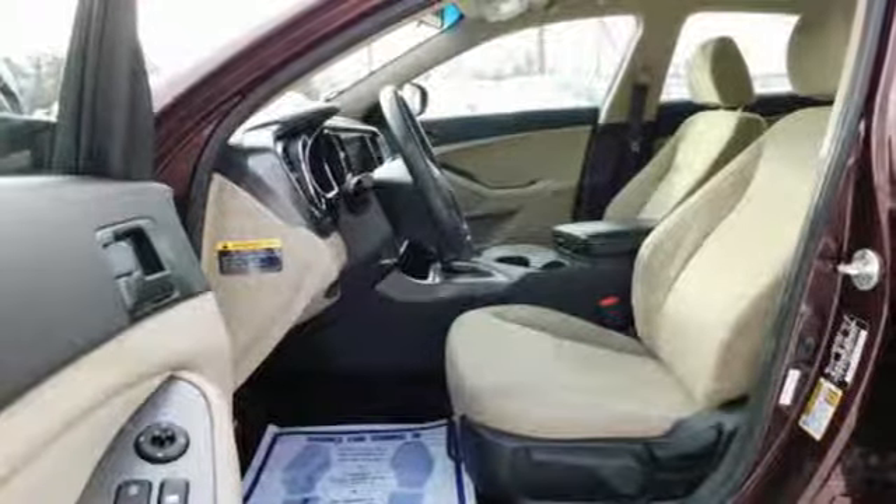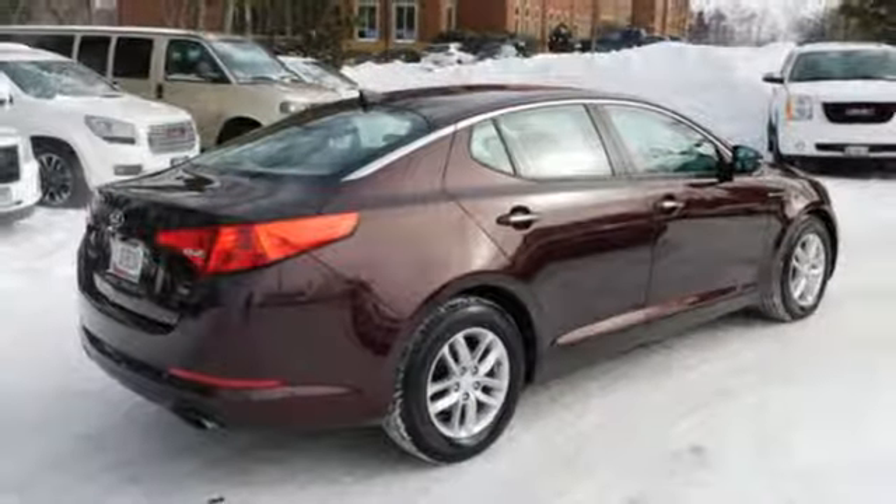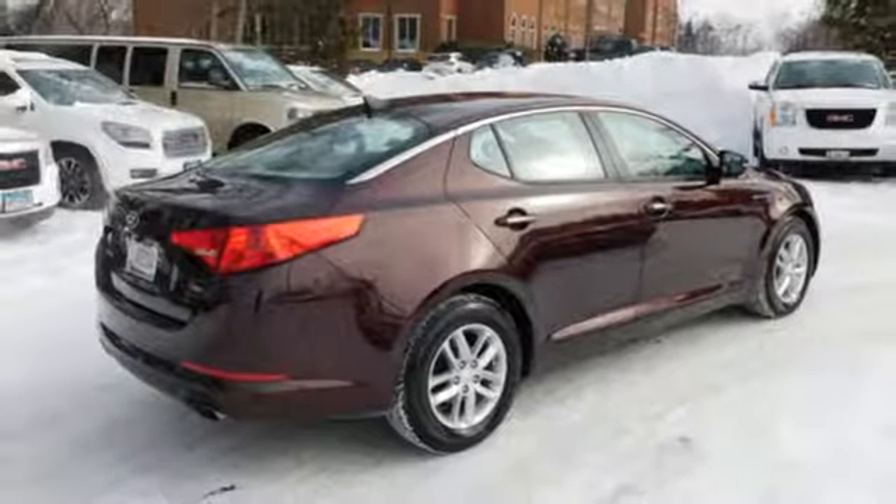Step into a Kia and be surprised. Someone is going to drive this fantastic vehicle off the lot — it should be you. Test drive it today.